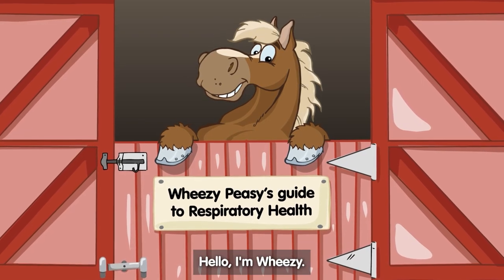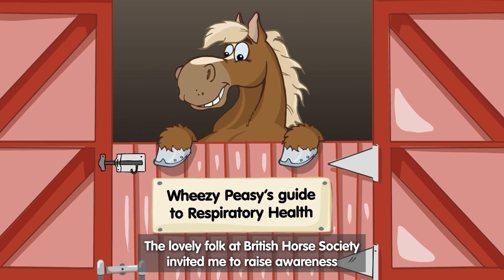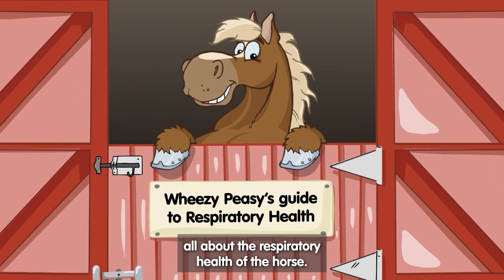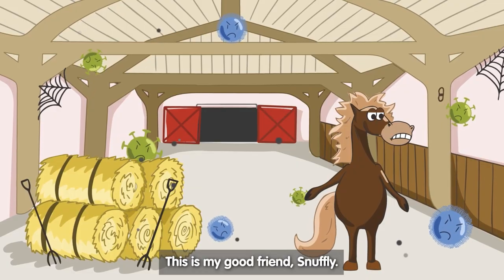Hello, I'm Wheezy. The lovely folk at British Horse Society invited me to raise awareness all about the respiratory health of the horse. This is my good friend, Snuffly.